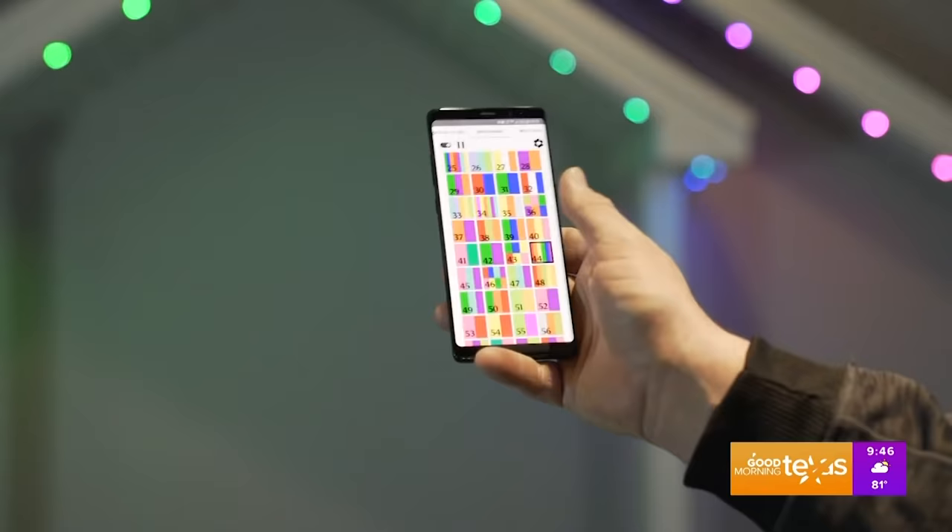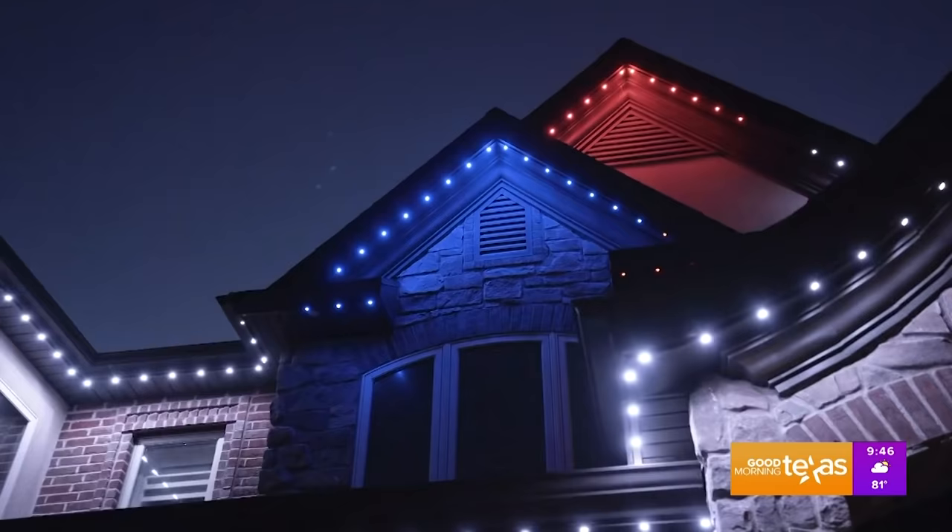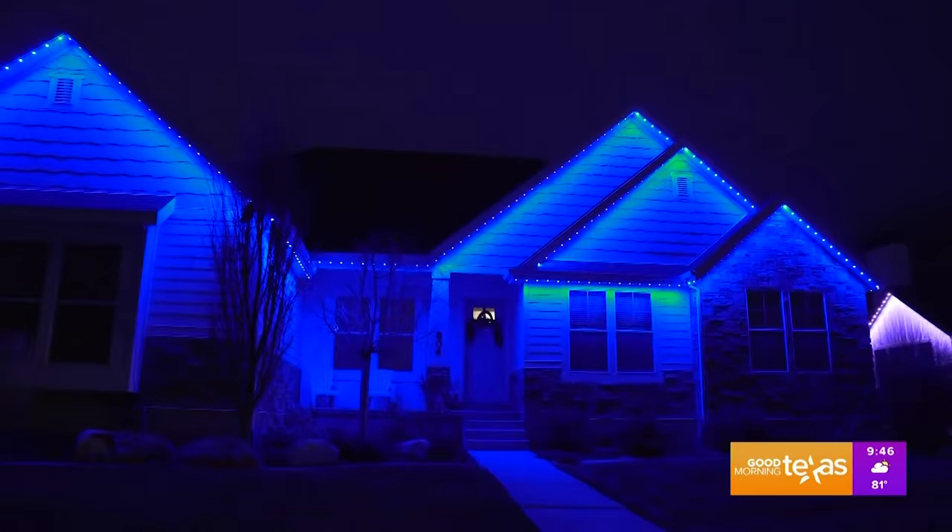It's all controlled with an app on your phone, where you're able to save nightly timers for your lights to turn on and off from sunset to sunrise. You're also able to create and save your own custom programs, controlling each light individually and choosing from over 16 million different colors.